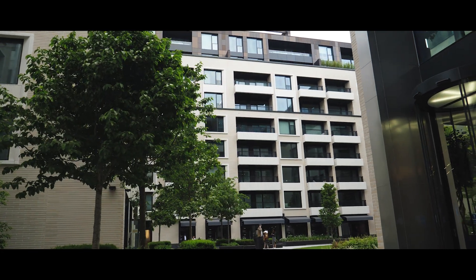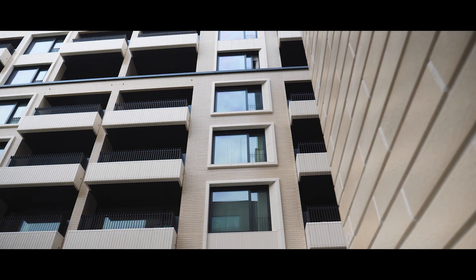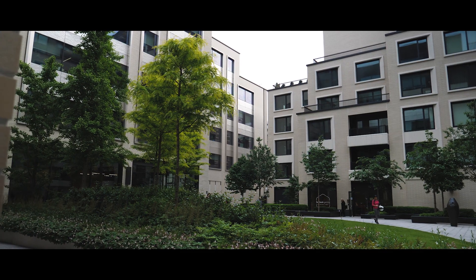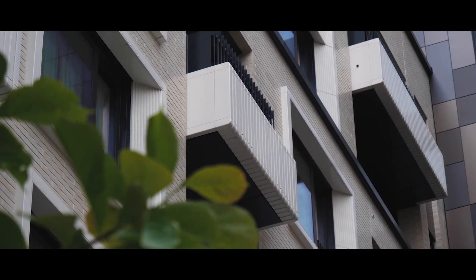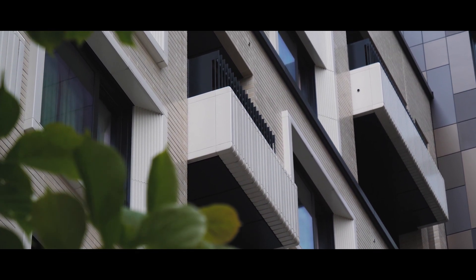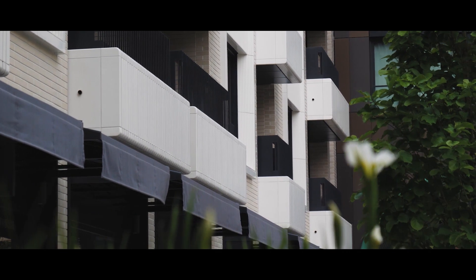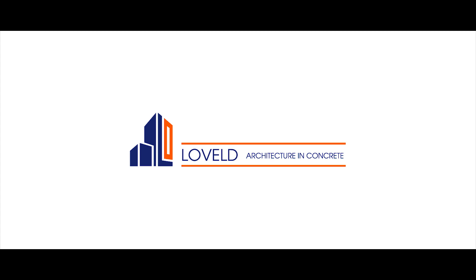At Rathbone Square, Lovell was responsible for the engineering, production, and assembling of the facades. Changes in scale, material, and detail identify different uses, and each block is defined by its own distinctive facade. Lovell: architecture in concrete.